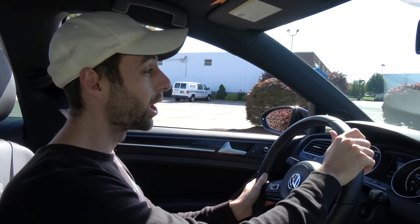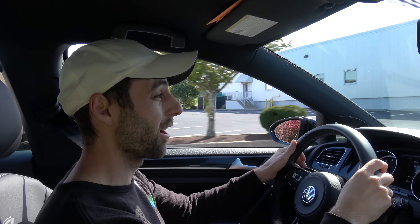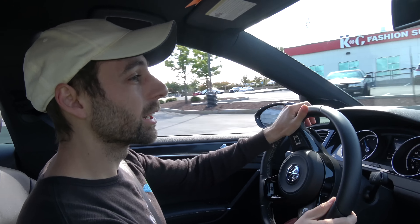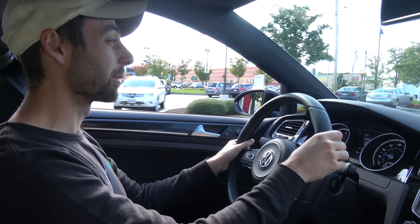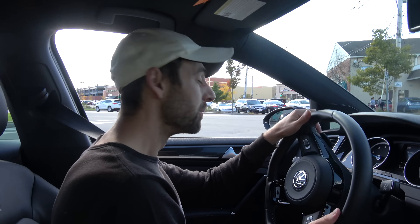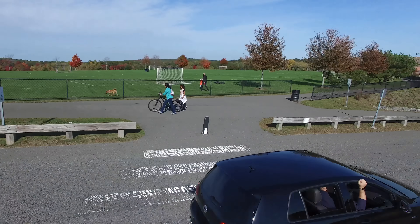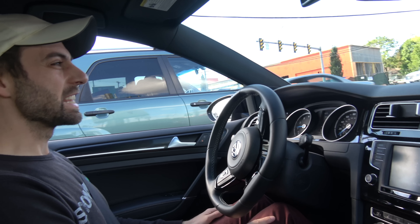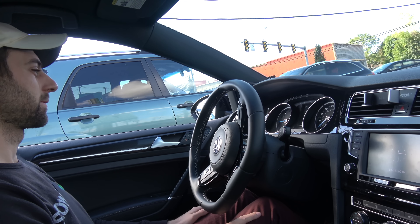This is my first go in a 600 horsepower Golf R. I'm going to take it a little easy, but we're going to get a nice open straight and see what the power feels like — and then I'm going to be really depressed because I'm going back to my slow M3. It's so unassuming though. It's just a Golf, but you can feel how much is below your right foot and that's what's fun about this car.